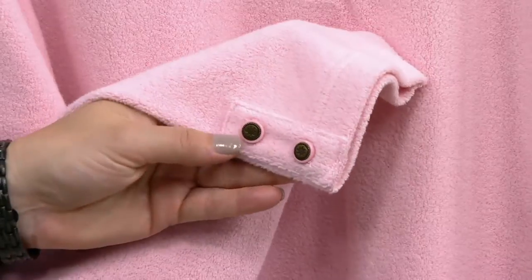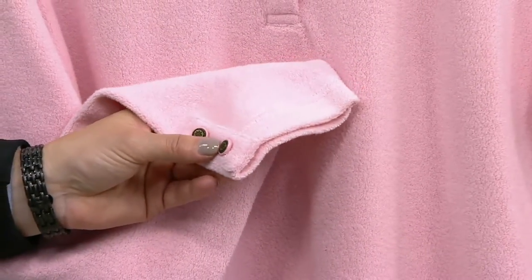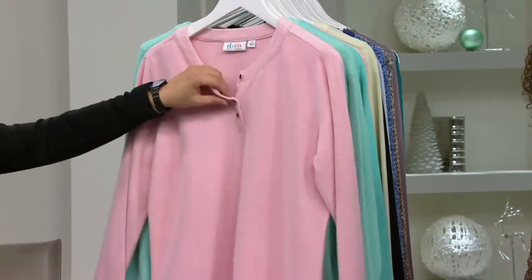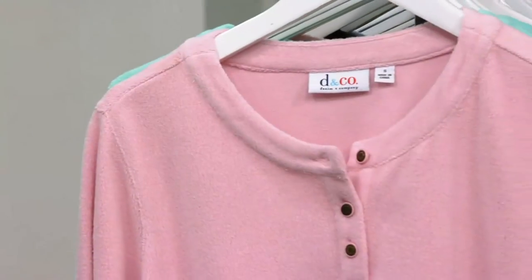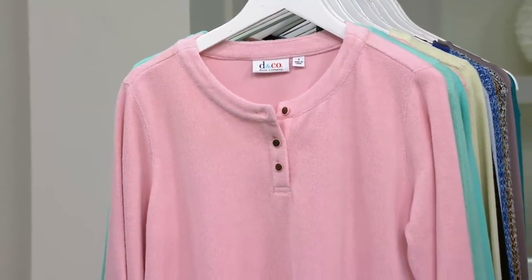Look how cute the little buttons — button tab detail on the sleeve. They're bezel-set buttons with what appears to be almost like a burnished brass medallion in the center. There's a working little placket up here with three buttons if you're going to get your hair done or want to layer. If it's really cold where you are, you could wear a tighter turtleneck, or even a Dickie underneath.